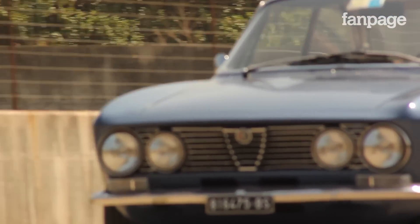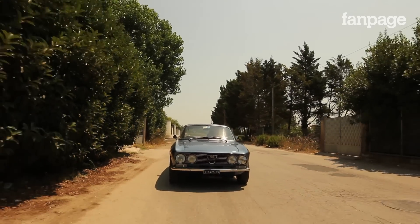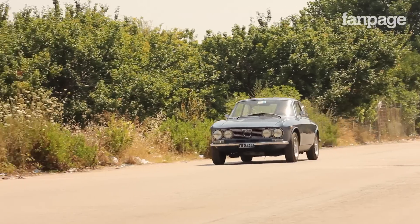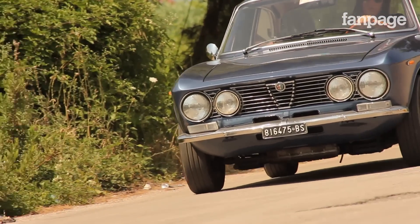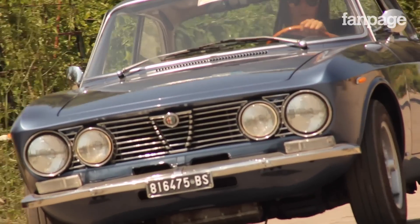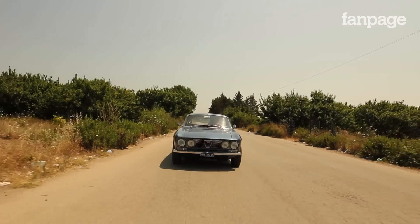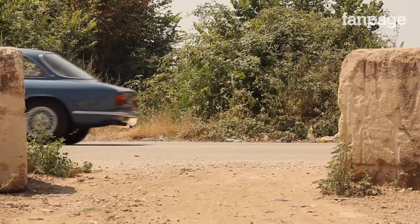L'Alfa Romeo ci sapeva fare, soprattutto con il suono e la potenza del motore. E quando tutto questo è unito alla cura dei dettagli e al disegno riuscito, il passo per entrare nel cuore di tutti è breve. L'accoppiata Bertone-Alfa Romeo ha quindi dato i suoi frutti, lasciandoci in eredità un'auto che non trova consensi solo in chi decide di fare il bastian contrario per moda.